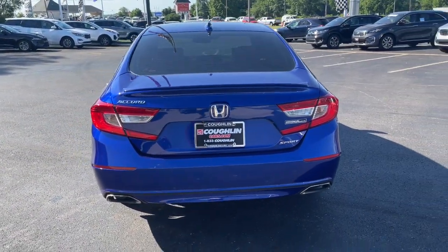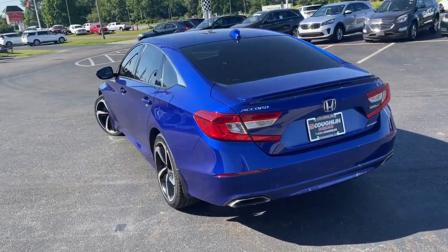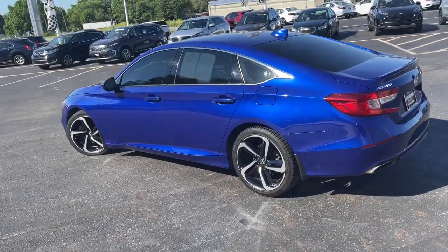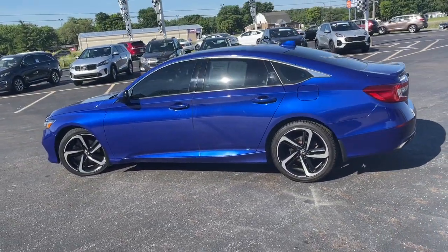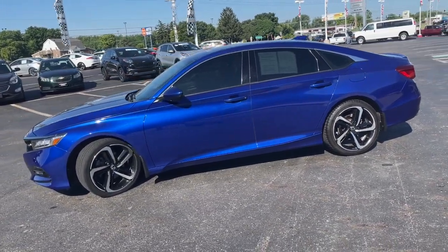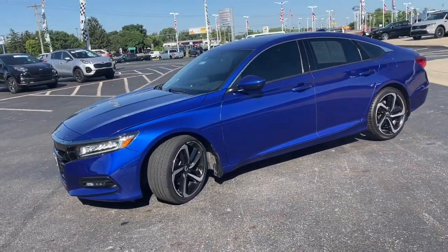These are just some of the great options this vehicle comes with: keyless entry, fog lamps, dual zone AC, power driver seat, electronic stability control, aluminum wheels, intermittent wipers, tire pressure monitoring system, trip computer, and power windows.